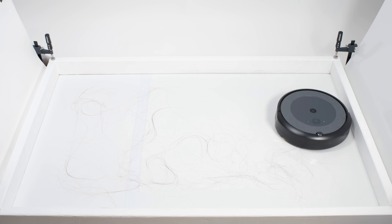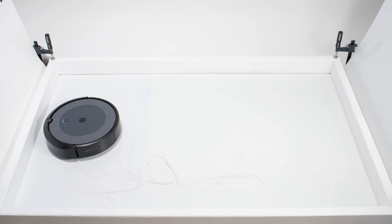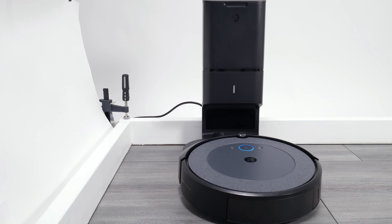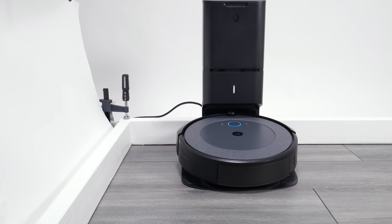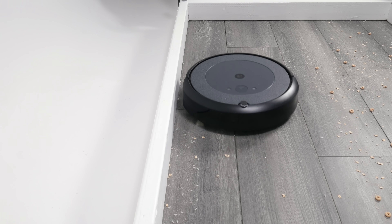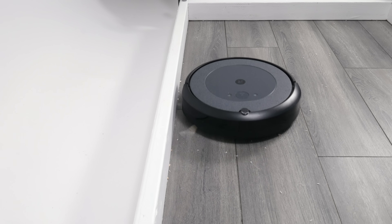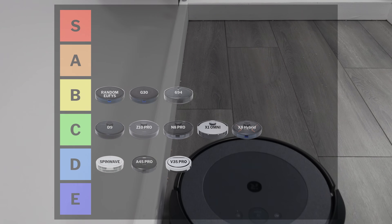The iRobot Roomba i3 also picks up longer hair very well, and it navigates well for a gyroscope robot vacuum. It's also compatible with a self-empty docking station, but it struggles picking up shorter tufts of hair and edge debris. And it's expensive for a robot that is not fully mapping capable with keep-out zones. So we put it in the C tier.